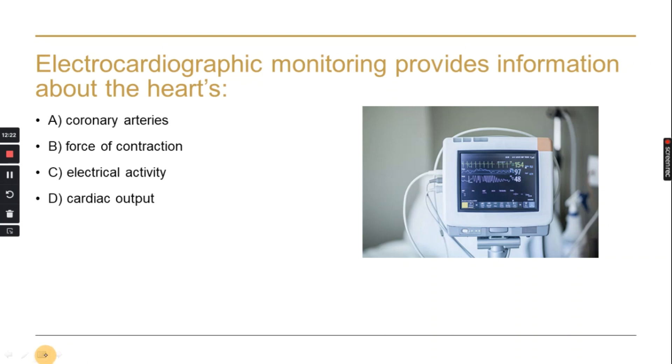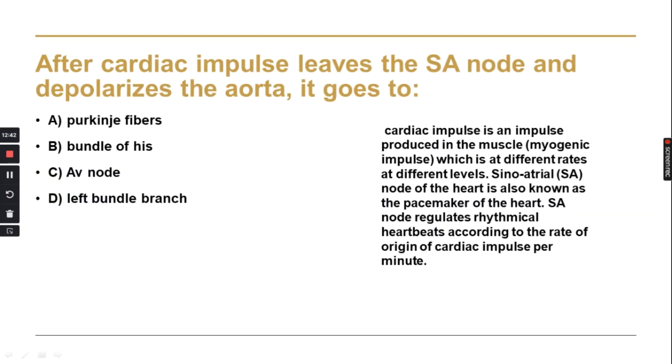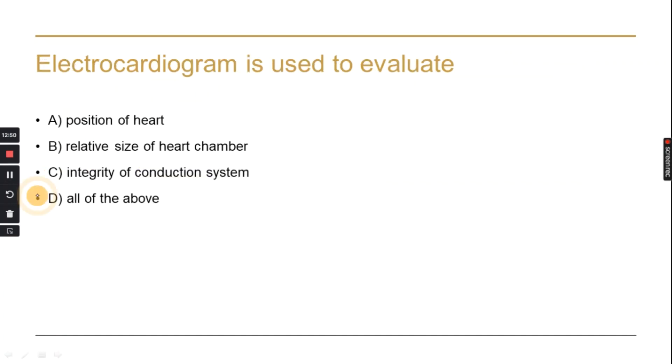The electrocardiogram (ECG) machine monitors the heart and provides information about its electrical activity. After the cardiac impulse leaves the SA node (Sino-Atrial node) and depolarizes the atria, it goes to the AV node. The ECG is used to evaluate the position of the heart, the relative size of the heart chambers, and the integrity of the conduction system — all of the above.